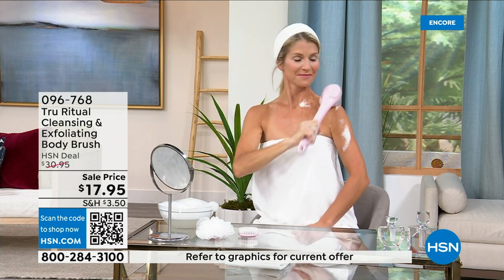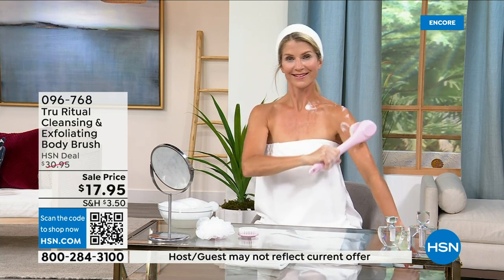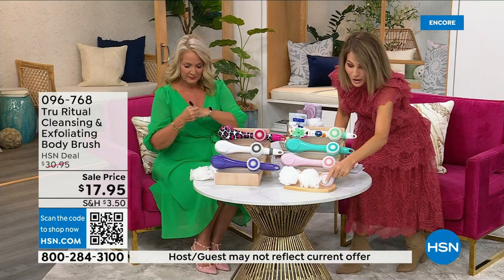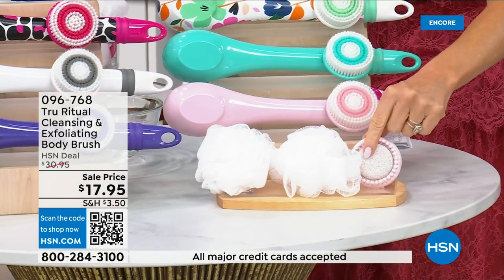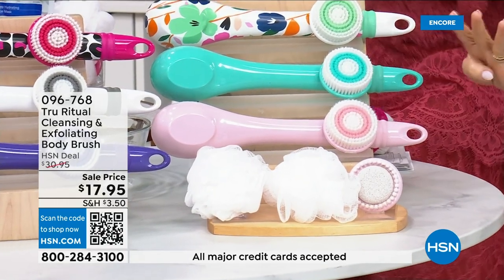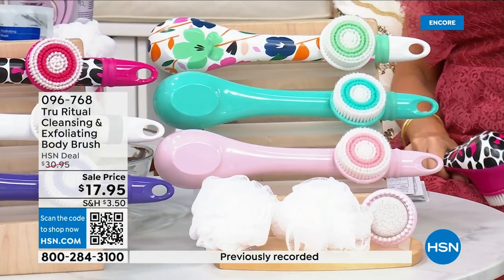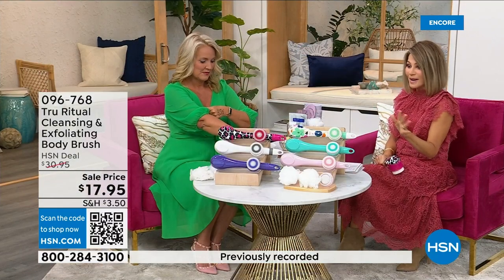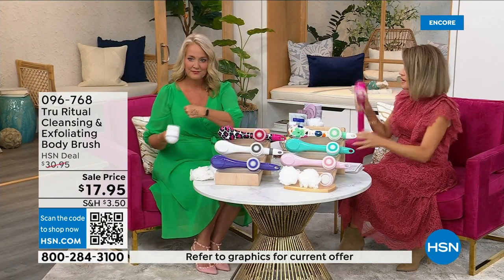These come individually boxed. I want to point out all the accessories you're going to receive — you get two loofahs, the pumice with a brush around it, and the soft brush. There are four brushes for $17.95. We're not going to spend 20 minutes on this — you've got about five more minutes to pick this up. Choose your color.